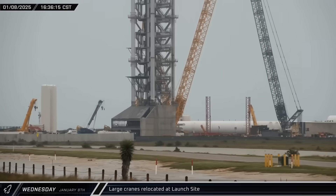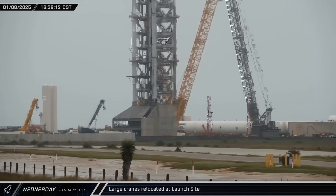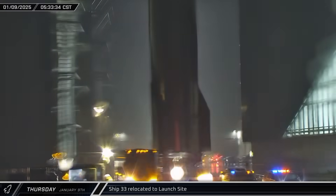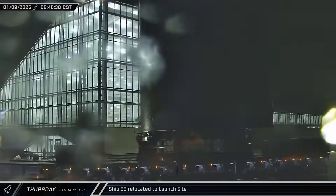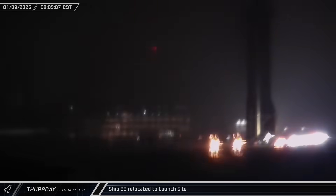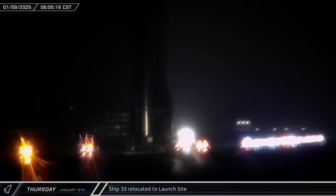SpaceX's crane was repositioned at the launch site, joining the Buckner crane in the lay down area near Pad B. Starship 33 then began its journey to the launch complex on a very wet and rainy Thursday morning, rolling out of Mega Bay 2, stopping at the front gate, turning onto Highway 4, and heading down to the launch site with a convoy of traffic in tow.